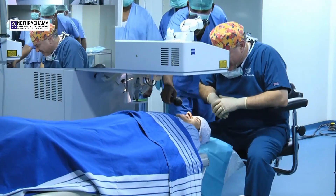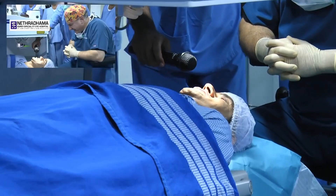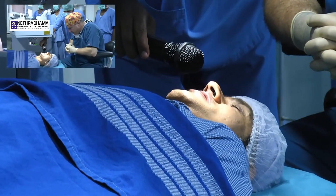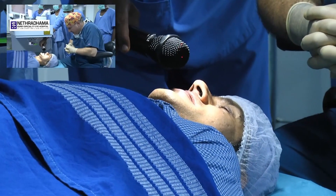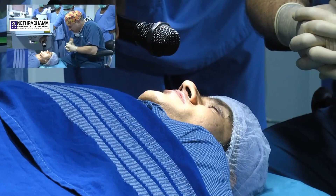How is that, Mr. Isaac? It was easy — really, yeah. Easier than I expected. I couldn't feel you lift the flap. I could see the instrument coming close to the eye, but I couldn't feel anything. And once you lift the flap, everything becomes blurry.